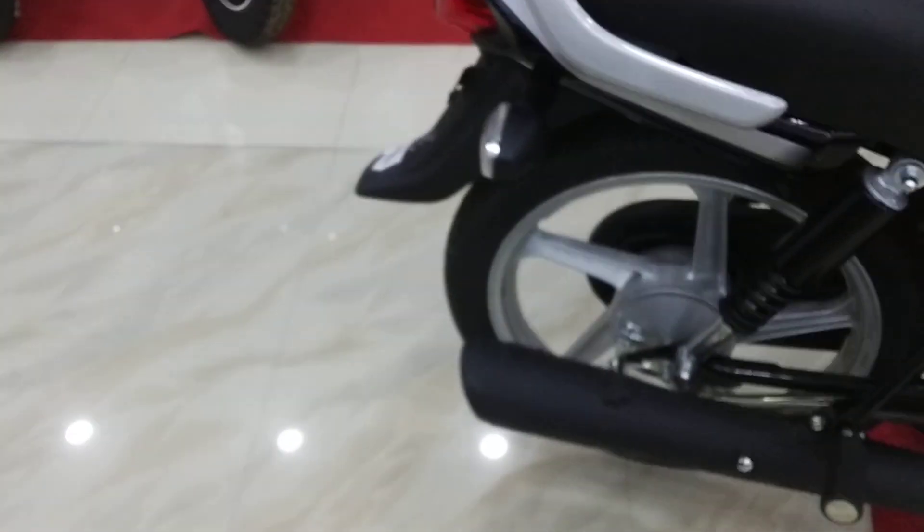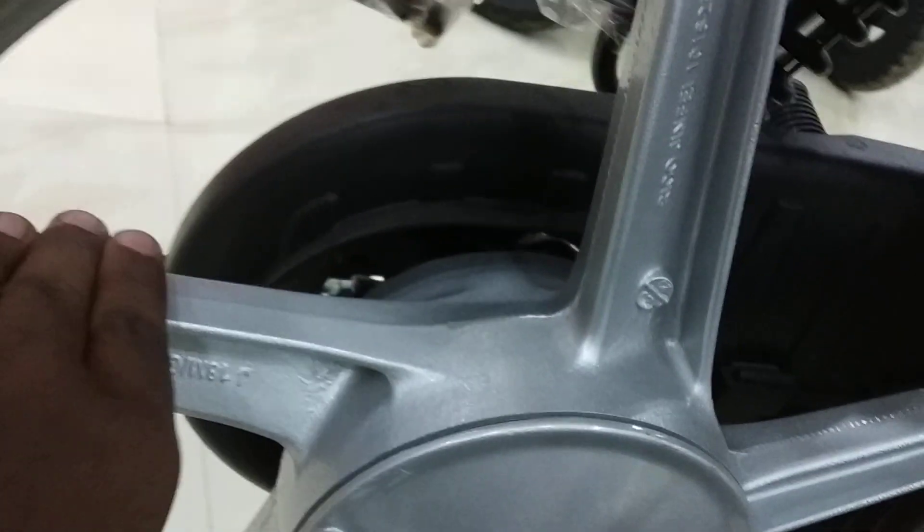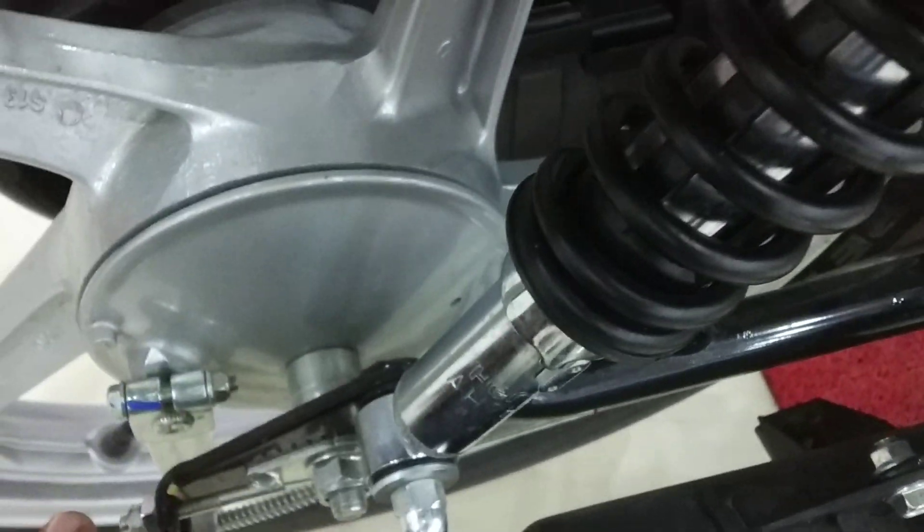Moving to the rear tire section, the rear tire is 80/100 mm. You get a drum brake at the rear, and a two-step adjustable hydraulic suspension.